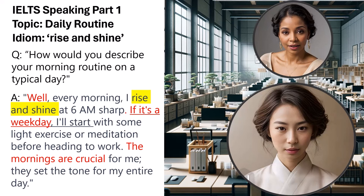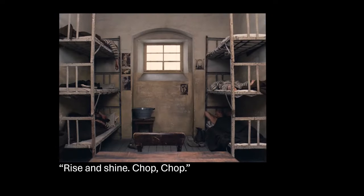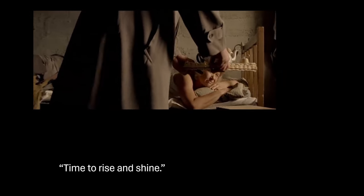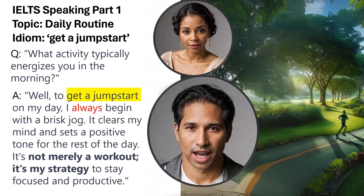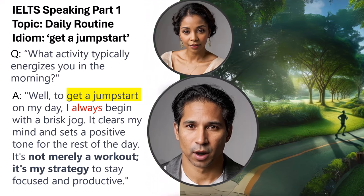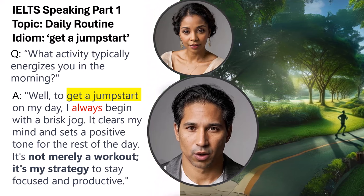This strategic use of idiomatic language, combined with conditional sentences and modal verbs, aligns with the criteria for Band 9. Question: What activity typically energizes you in the morning? Sample answer: Well, to get a jump start on my day, I always begin with a brisk jog. It clears my mind and sets a positive tone for the rest of the day. It's not merely a workout — it's my strategy to stay focused and productive.